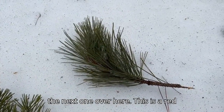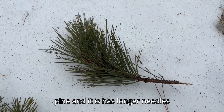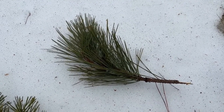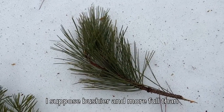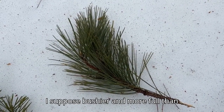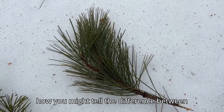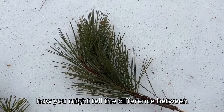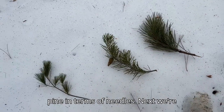And then over here, this is a red pine. It has longer needles generally than the other two, and I suppose bushier and more full than the other two as well. So that's how you might tell the difference between a white pine, Scots Pine, and a red pine in terms of needles.